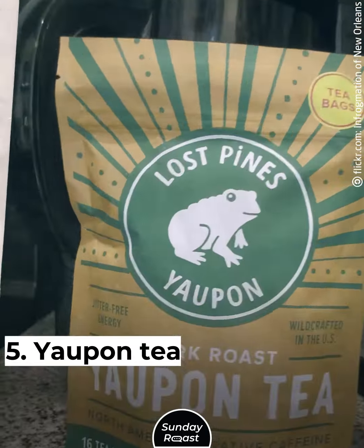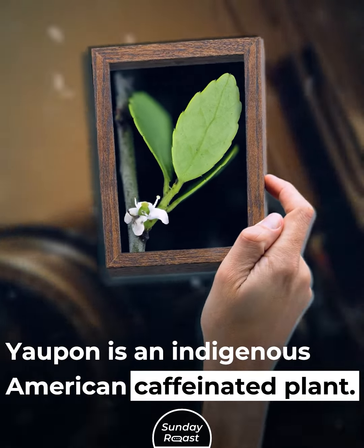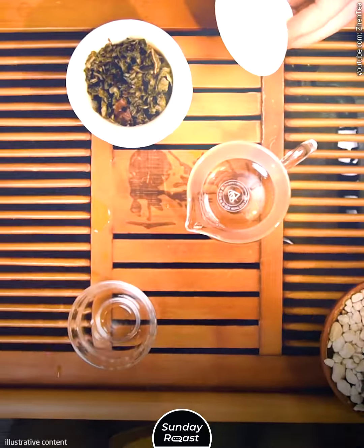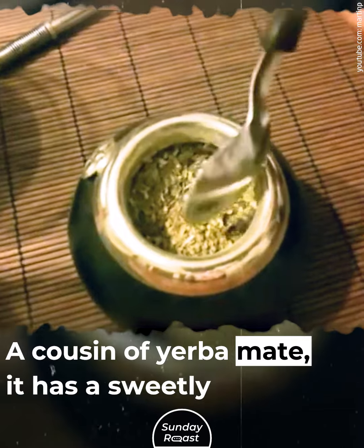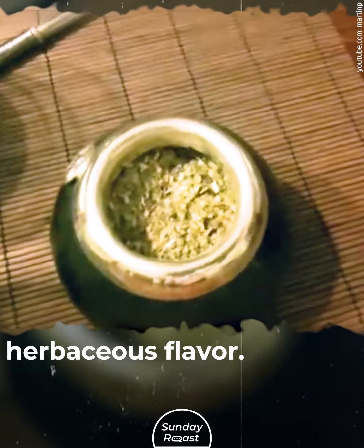5. Yopanti: Yopanti is an indigenous American caffeinated plant, consumed as a strong tea by many native communities. A cousin of yerba mate, it has a sweetly herbaceous flavor.